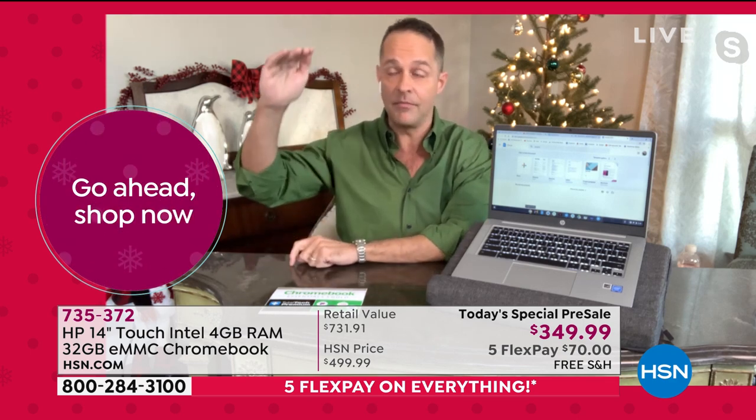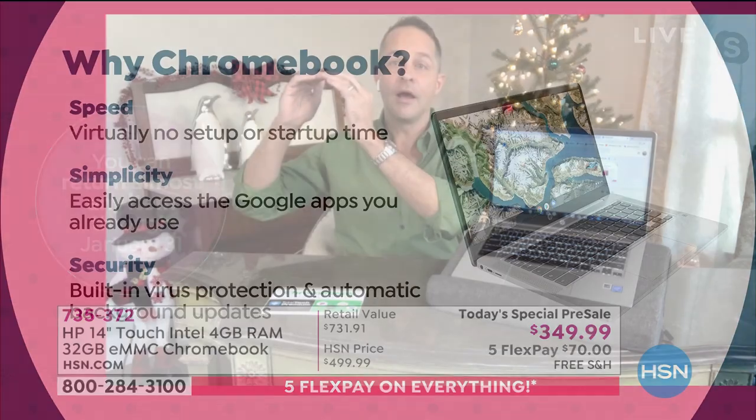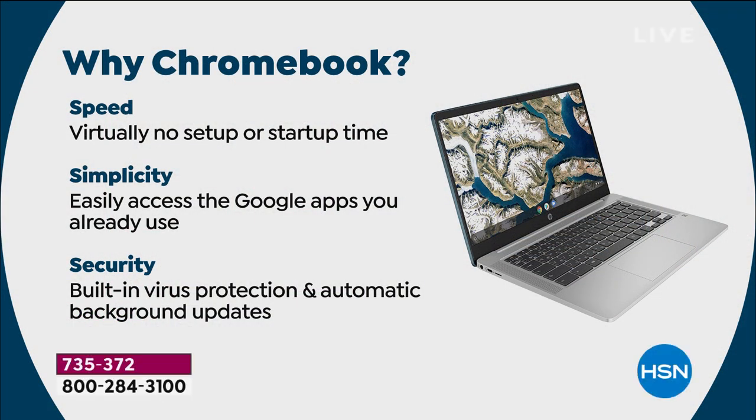The last big reason is security. You never have to buy antivirus for this computer. No antivirus, no anti-spyware, no anti-malware, no anti-ransomware — none of it. You never have to pay a penny. Many of us pay $50, $60, or $70 per year for antivirus. You don't have to do that.